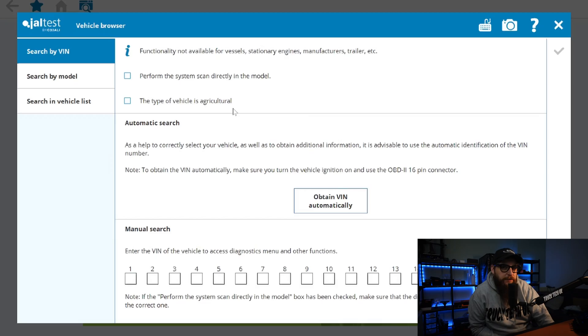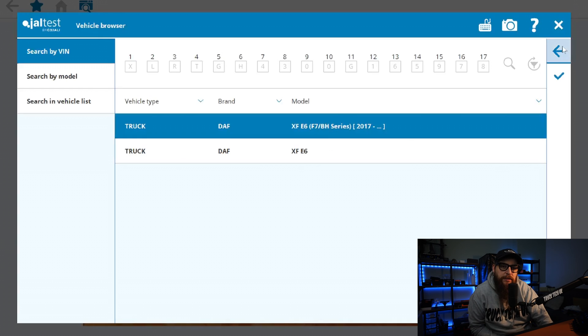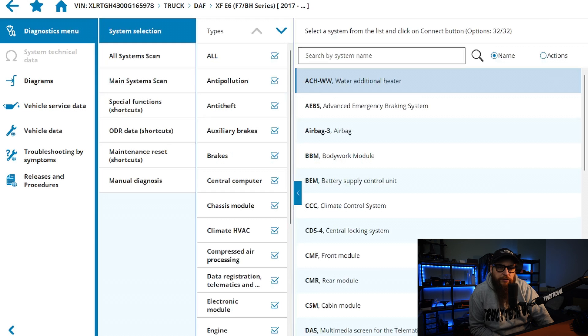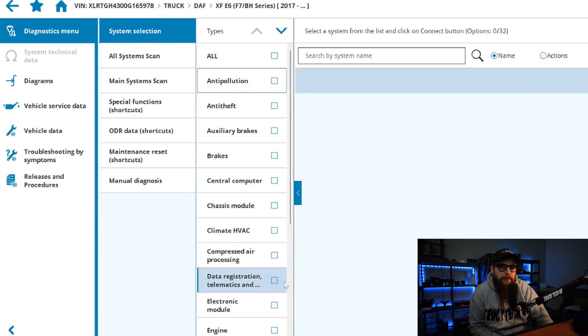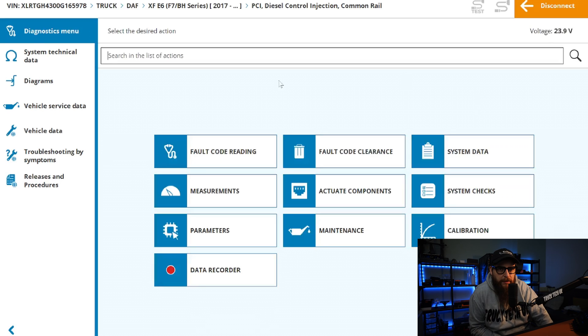With Jaltest plugged in we can start our auto VIN identification and select our 2017 model. As we know we're dealing with an engine malfunction, we'll head straight into PCI, which stands for PACCAR common rail injection, and read our fault codes directly from there.